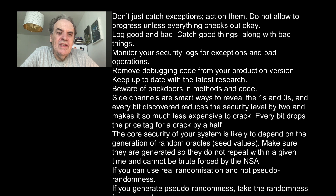Log good things and bad things. Catch good things along with bad things. Monitor your security logs for exceptions and bad operations. Remove debugging code from your production version. Keep up to date with the latest research. Beware of backdoors in methods and code.